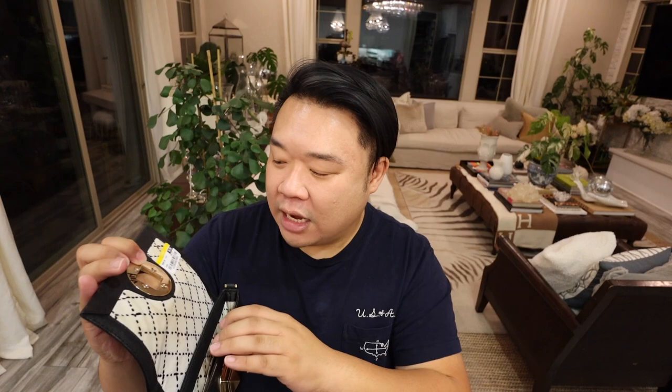Up next, let me share this Kate Spade crossbody bag. I think I've thrifted this bag at least seven times in different colors, numerous times in this black saffiano leather. It's really, really cute. I love the turn lock — it opens up like this, and this one was only $6.99. Inside there's one smaller hard pocket, and it's actually big enough to fit the largest iPhone with a pop socket and case. It's like perfect for every day, running errands, or even as an evening bag. You can tuck the strap in and have a little clutch.